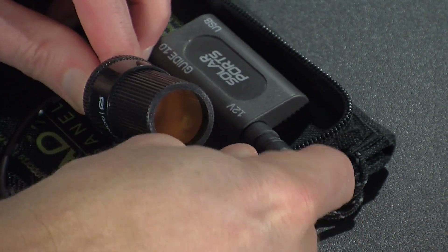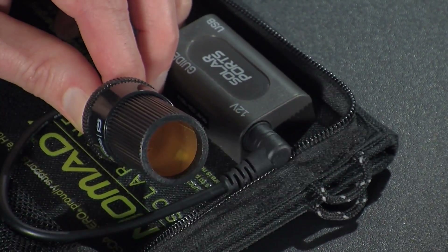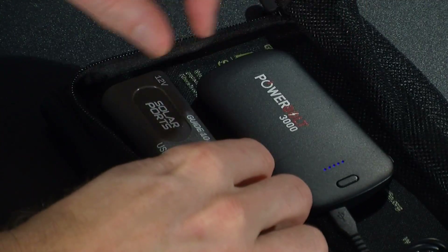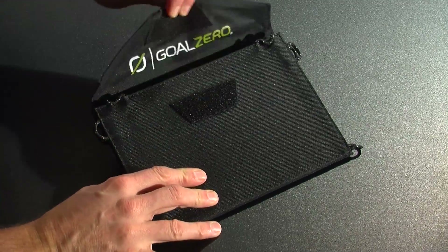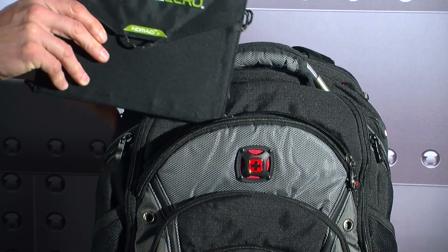The Nomad 7 is the only portable solar panel that can charge both 12 volt and USB devices. At just 12 ounces, the Nomad 7 folds down to only 7 inches in size and easily fits in any backpack, briefcase, or purse.